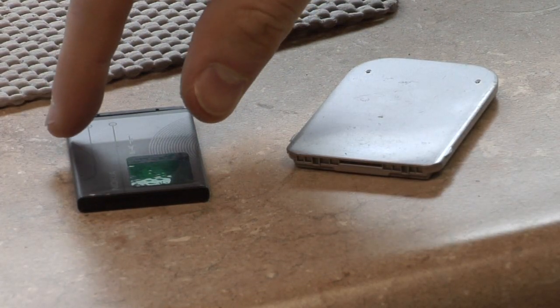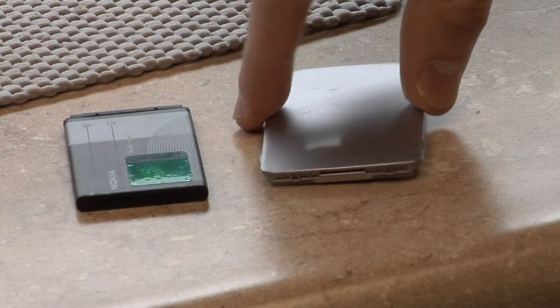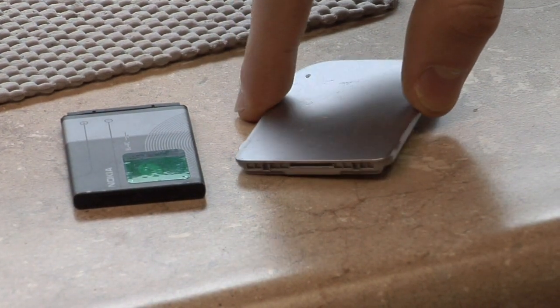There are a couple of things you need to look for. The first thing is if your battery is completely flat. Cell phone batteries should be completely flat like this one. When you set it down on the table and it wobbles like this one, it definitely needs to be replaced as soon as possible.